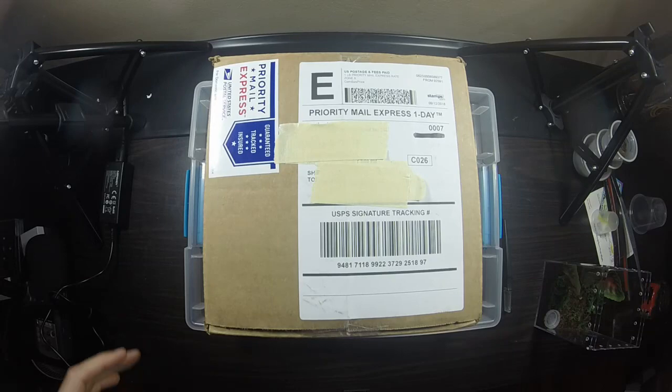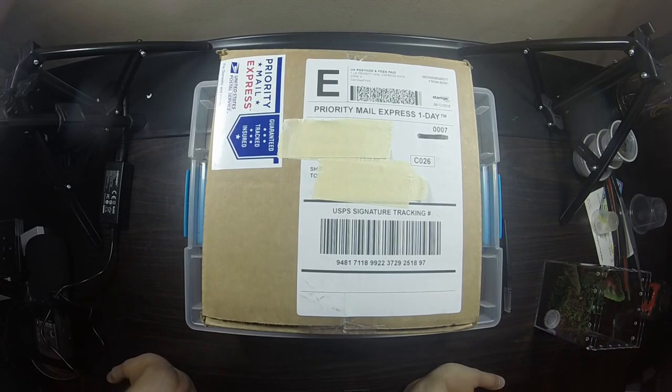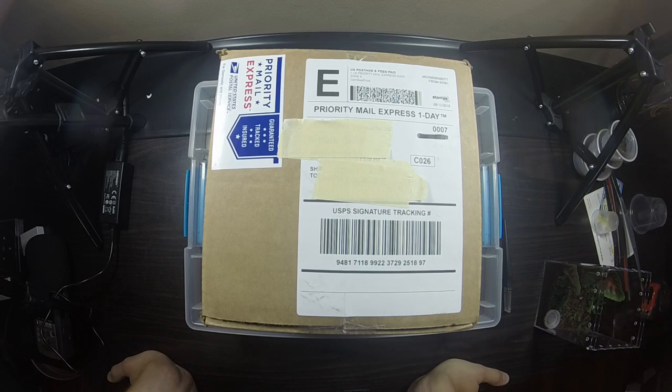Another spider in the mail — this one has me a little bit nervous. It's from Jamie's Tarantulas, and she has a really good reputation in the industry, so I'm sure everything will be fine. But I didn't get any tracking info. I knew it was supposed to come today and it looks like it did, but I wasn't 100% sure, which was a little worrying.